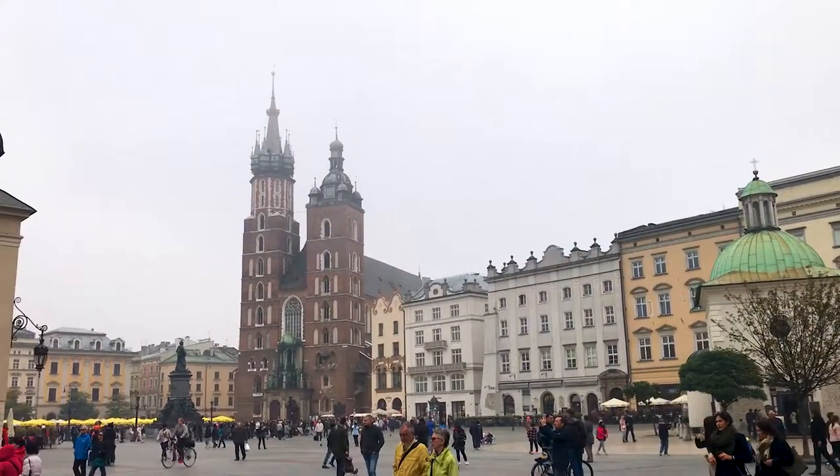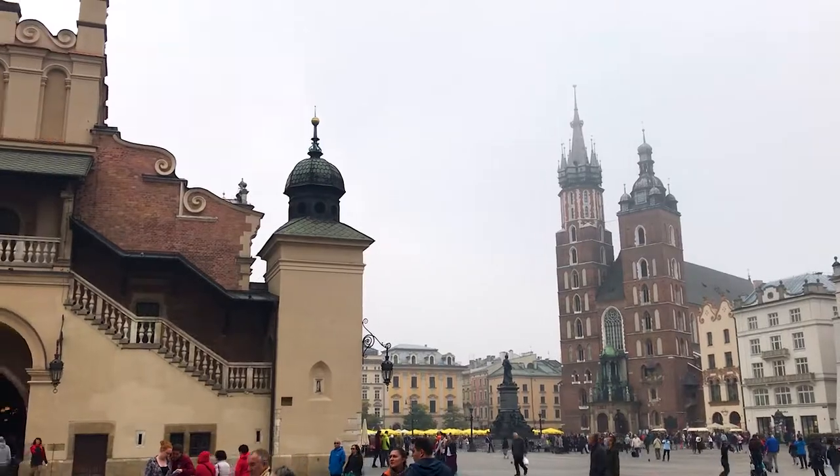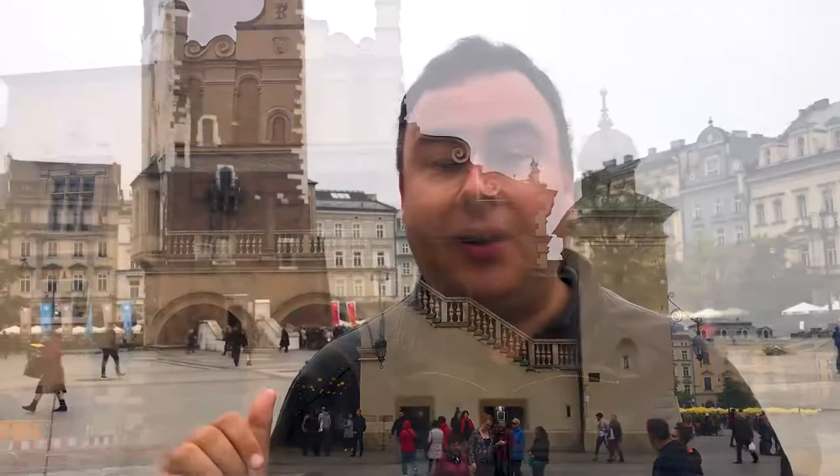This is the main square here in Krakow, and it's the absolute heart of the Old Town. It's one of the largest squares in Europe, about 200 metres on each side. Most of the important buildings here in town are on the square, like the Town Hall tower that you can see behind me, the Cloth Hall, and of course the Basilica.